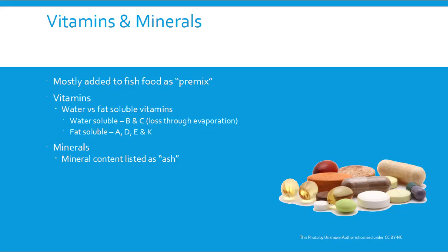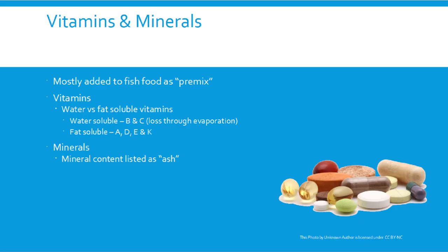Vitamins and minerals are most commonly added to fish food as a pre-mix. Some companies list it simply as 'pre-mix' on the label — that's perfectly legal. Others list every ingredient by individual scientific name, which can be hard to parse without a dictionary. Water-soluble vitamins B and C are involved in many processes but are lost through evaporation every time you open the container of fish food, so you should replace your food regularly.